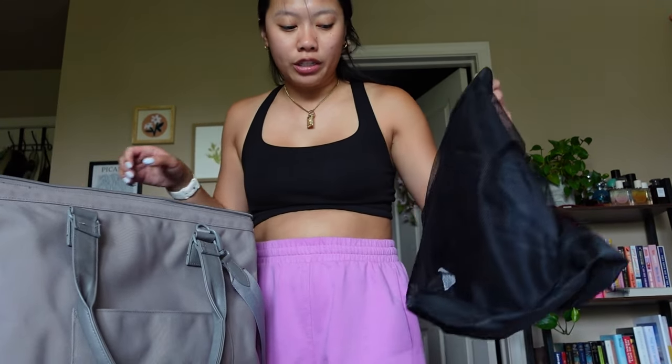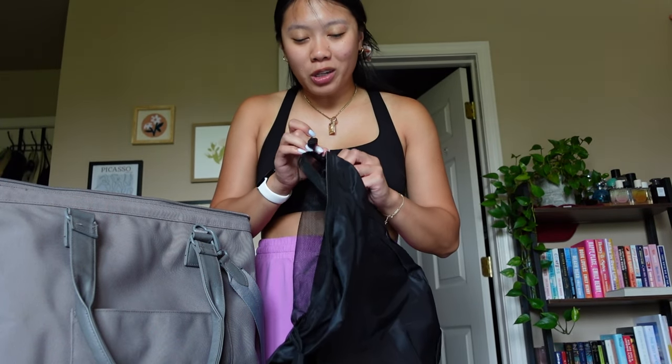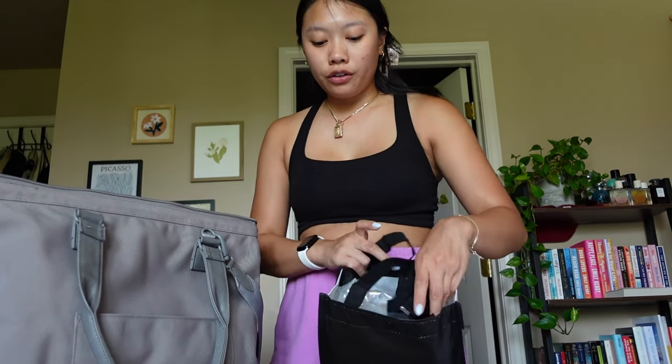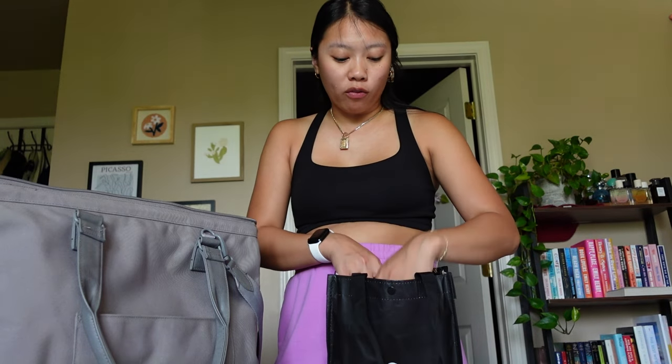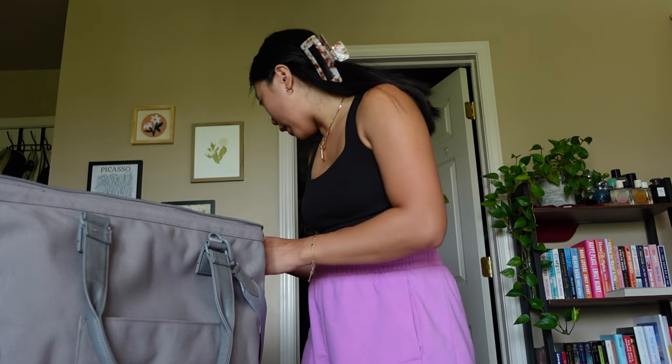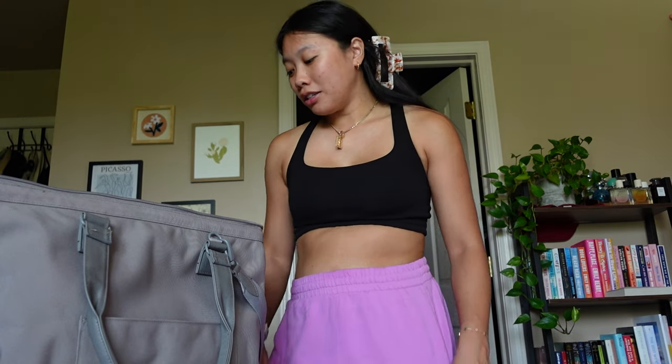I have all these packing cubes and figured the easiest way to store them is to put them inside the weekender bag so they're ready for my next trip. I also have these air compression bags — several different sizes, including one large vacuum-seal size and a bunch of smaller roll-out ones. I'm gonna store them all in here too, so I always know where they are. That's a lot better than before when they were just scattered around.